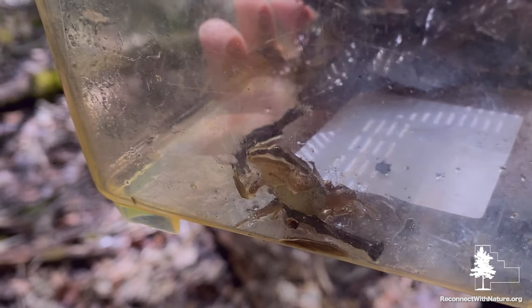Number five, these chorus frogs are actually tree frogs. They have small little toe pads that help them climb trees looking for food.